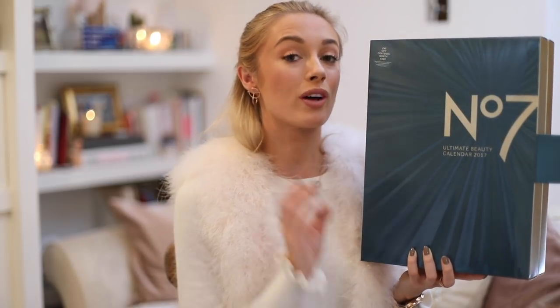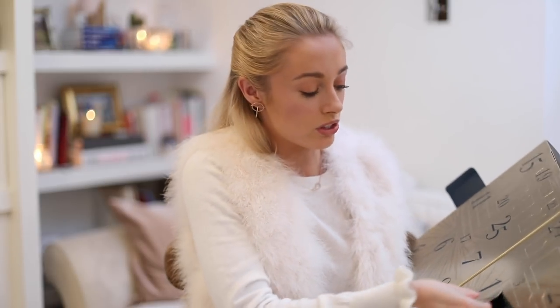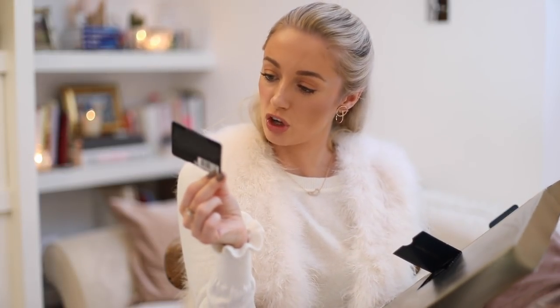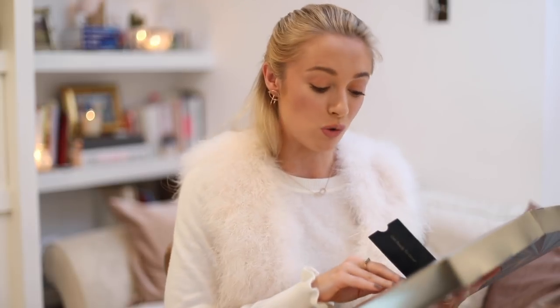I'm only going to mention this one very briefly because it is actually sold out online, though I believe there are a few left in stores. It is the Boots No.7 Advent Calendar — it retails for £40 but is worth over £160, so you are getting a lot of great value beauty products. There's a really interesting gift invitation on day 14 where you go into store on the 14th of December to discover your perfect bronzer shade and take home a No.7 Match Made Bronzer. That's a really nice idea and very clever of Boots driving people into the store.